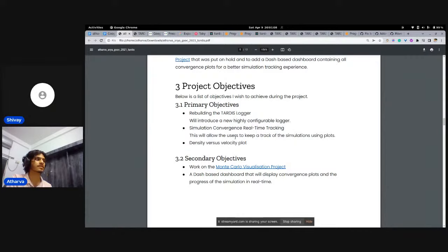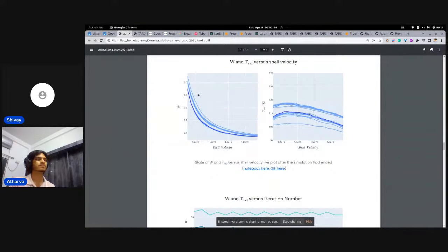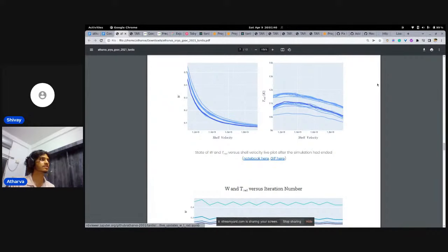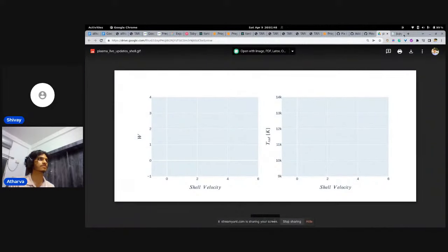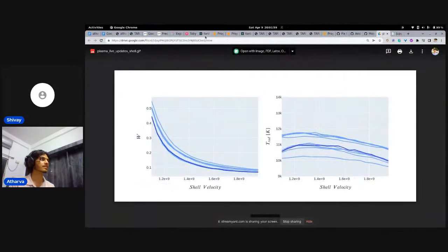Prototyping what you're going to work on is very important. I asked my TARDIS mentors on Gitter: 'Is this what we want to build?' I made a few prototypes of things like convergence plots and asked, 'Is this the right direction?' I also included GIFs and notebook files so mentors could check out the code and how it was written. Including a GIF in your proposal gives a really good impression.